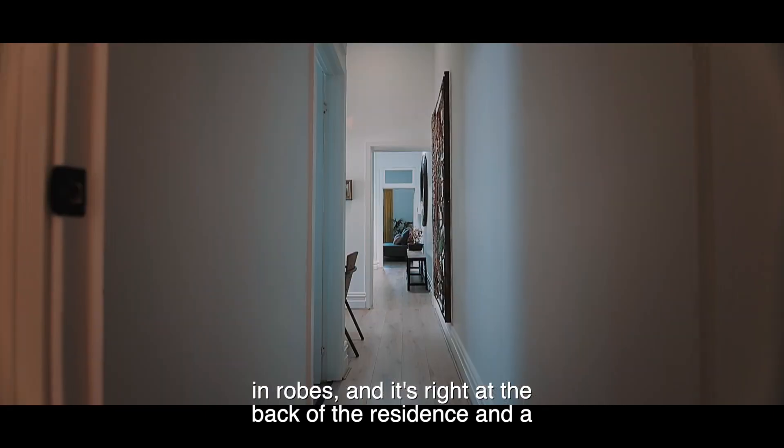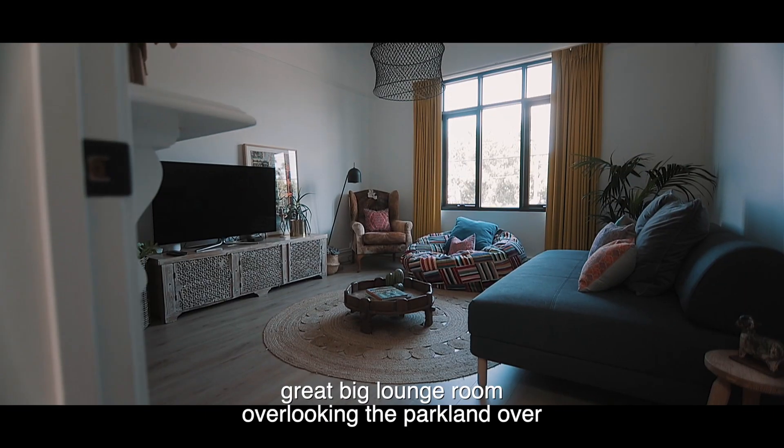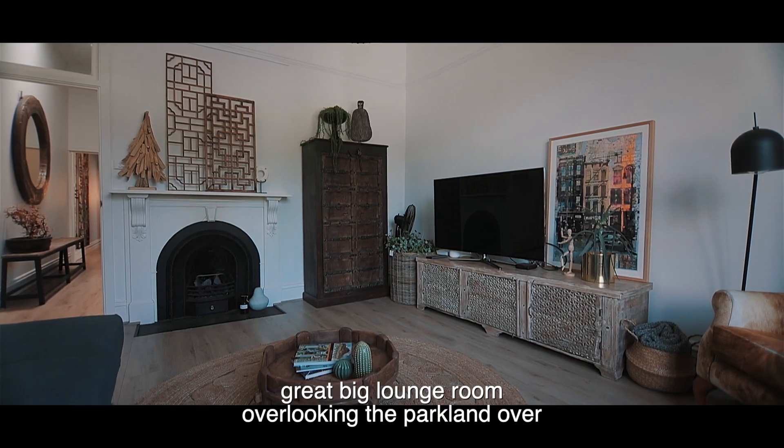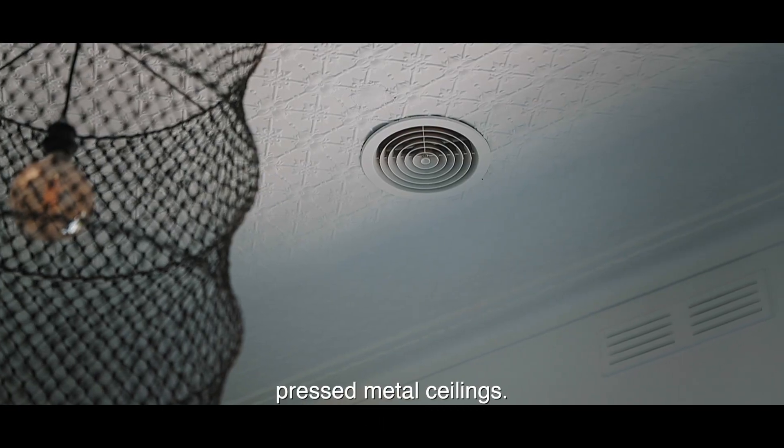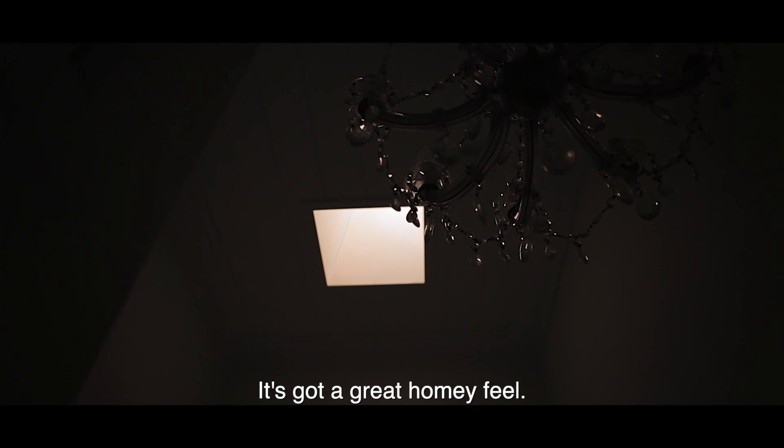The bedroom is right at the back of the residence, and there's a great big lounge room overlooking the parkland over the road. The lounge room has a nice fireplace, pressed metal ceilings — it's got a great homey feel.